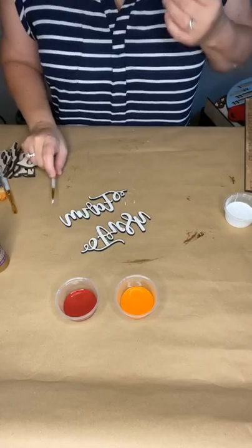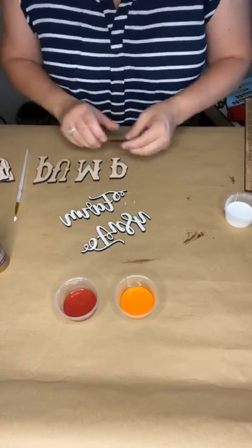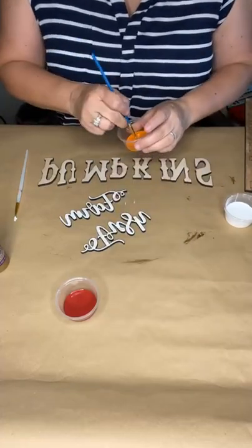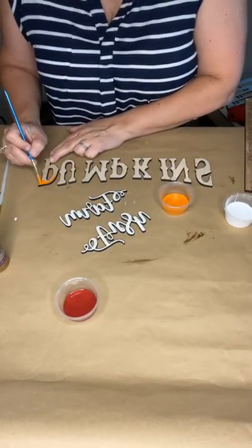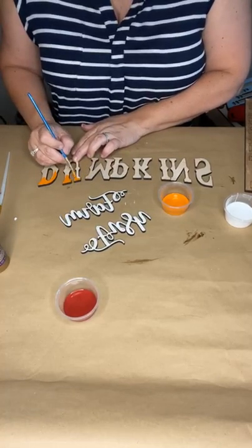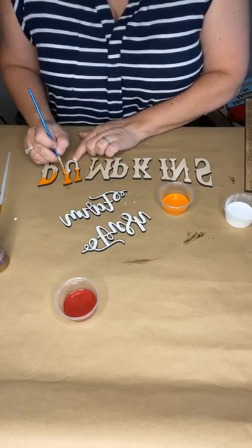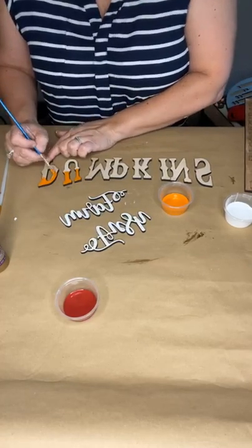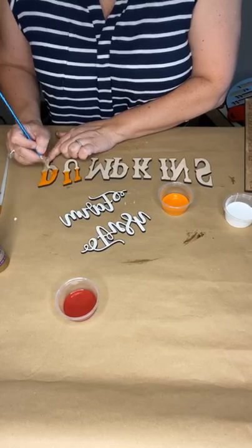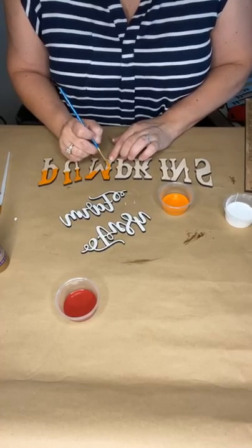We're gonna let those dry and probably go back over them with another coat. But we are going to do these letters and I'll show you how I did them — they were super easy. I started with my orange and just went midway down each letter. Use the letters as a guide — go halfway down and stop. It doesn't have to be exact because we're gonna blend as well. Then we'll switch to our maroon and blend it in.